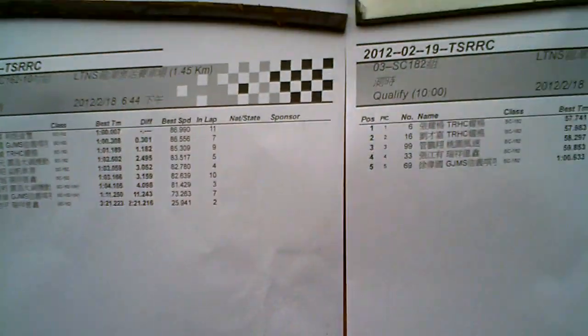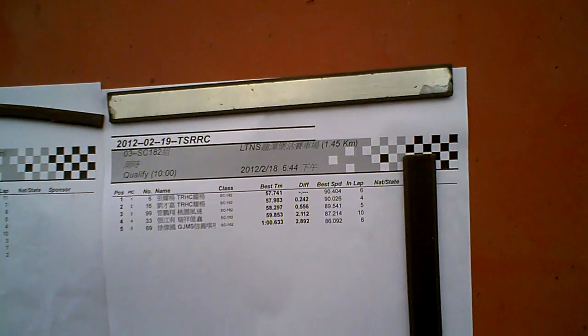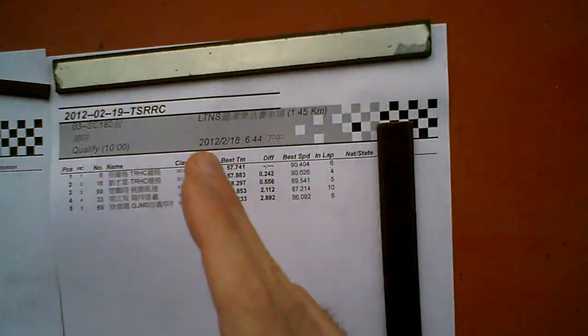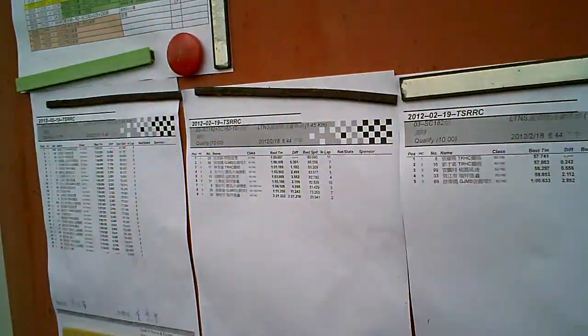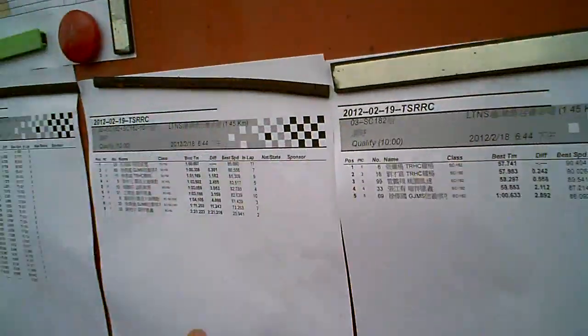The top guys I've done a 1:02 once but I normally do 1:03. Over here you have the best guys on the best bikes — 182cc crammed into a 125cc scooter frame — and they're pulling times of 57, 58, 59 seconds, a minute flat. So all of these guys are quicker than me on scooters. The horsepower difference is interesting: 11hp for stock, about 16hp for the 162cc group, and about 20hp for the 182cc group — a difference of roughly five horsepower between each group, but the top group is running nearly double the horsepower of the stock class.